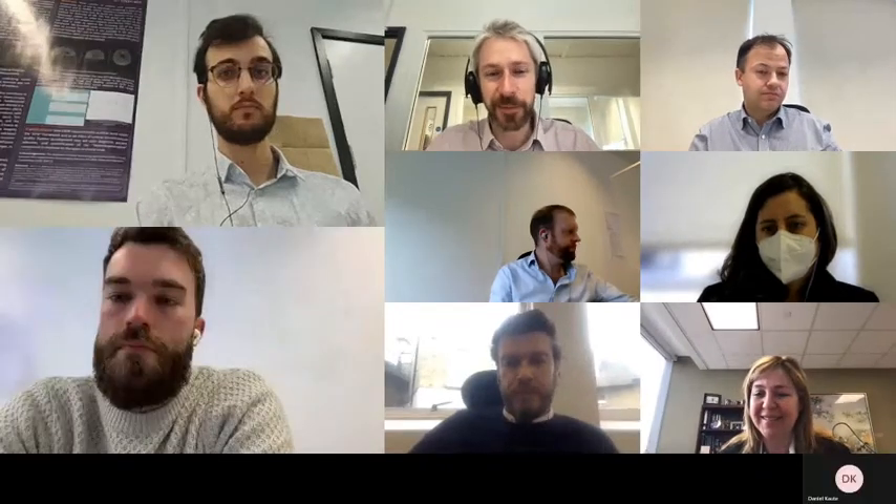It's my pleasure to welcome Dr. Liana Apostolova to the Oxford Brain Diagnostics guest speaker series.